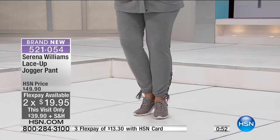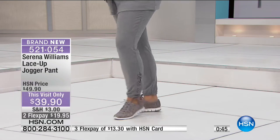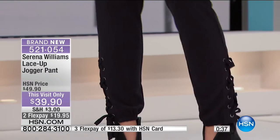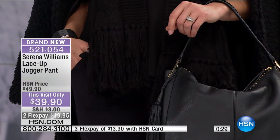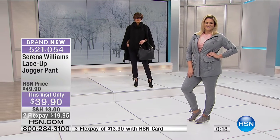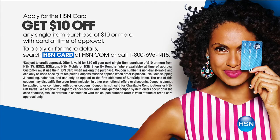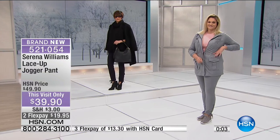This is flying out of here. Fewer than 800 remain - this is a very limited collection and won't come back until the official spring launch. The ten dollar savings is just for today. Two flexible payments of $19.95. If you use your HSN card you get an additional flexible payment making it $13.30 on your charge card. If you don't have the HSN card, go to hsn.com to apply - if approved you get another ten dollars off making these $29.90. Inseam 29 inches, machine washable, easy poly rayon spandex blend, extra small through 3X.